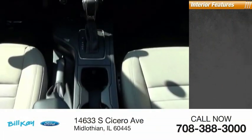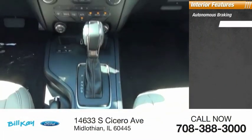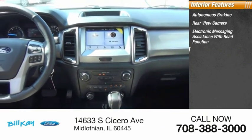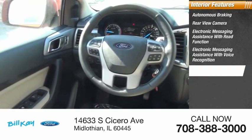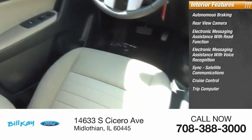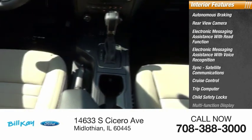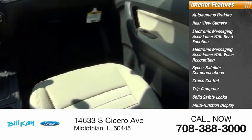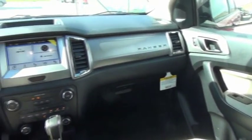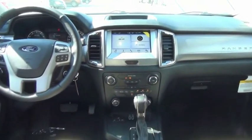Inside you'll find autonomous braking, rear-view camera, electronic messaging assistance with read function, electronic messaging assistance with voice recognition, sync, satellite communications, cruise control, trip computer, child safety lock, multi-function display, and power windows. Take this vehicle for a spin and see why so many shoppers are now proud owners.